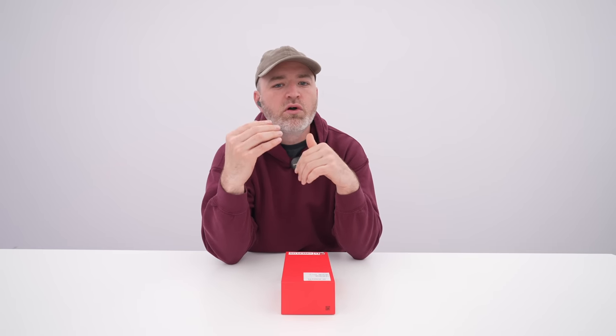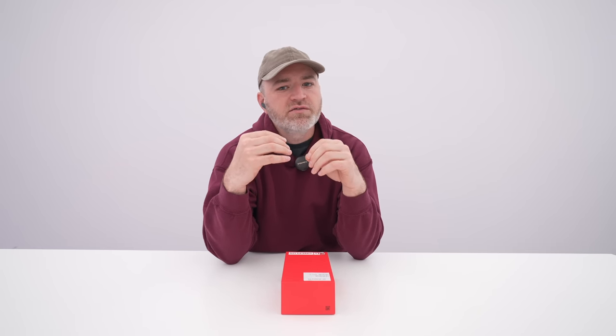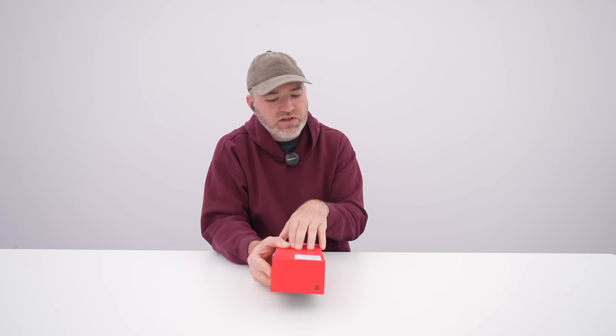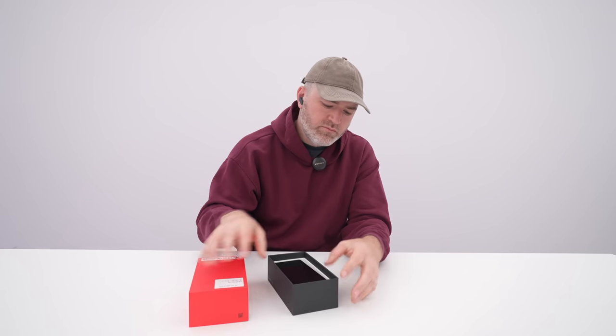I've been a user of foldables for a while now. I'm noticing more refinement in the mechanical components of these foldable devices. In front of me I've got an early look at the new OnePlus foldable, and I'm curious about what's different about this particular hinge design.